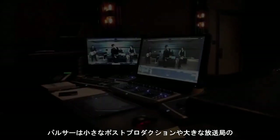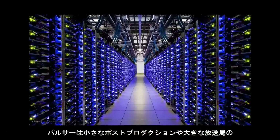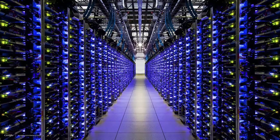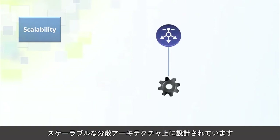There is a Pulsar for every need. Whether you are a small posthouse or large broadcast facility, we have a Pulsar that seamlessly fits into your analysis and budget requirements. The Pulsar system is designed on a scalable, distributed architecture that allows you to expand your system seamlessly as your business grows.